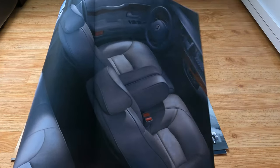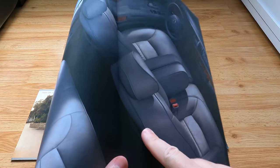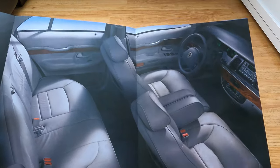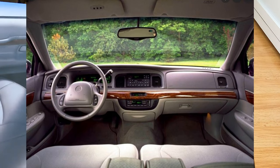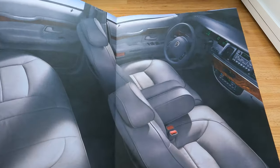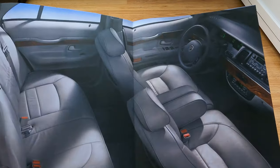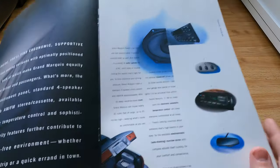I always found it interesting, especially on the Crown Vics and Grand Marquis, the lack of storage. You have this giant sedan which is very comfy, very nice, very premium — not luxurious because that's the Town Car's category — but premium. You even have piping on the seats. Where is the storage? You get little door pockets, no armrest storage, and cup holders that pull out. There's just no storage in these cars.